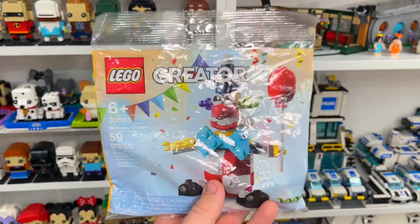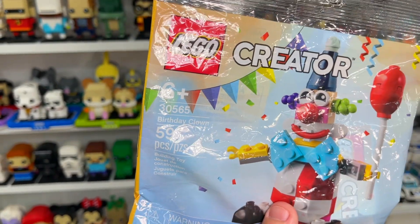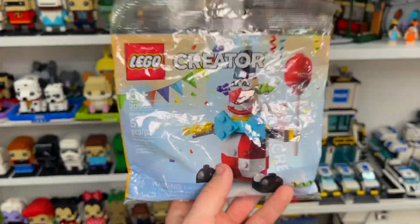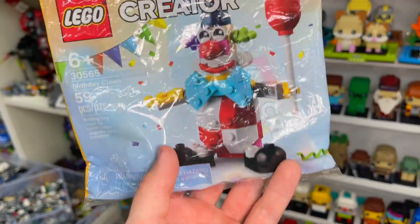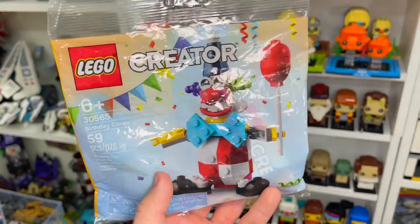The next Lego poly bag is another Lego Creator one: 30565, the Lego Birthday Clown. This one has 59 Lego pieces and I love it because it is like the creepy looking clown that everybody is scared of when they are a kid.